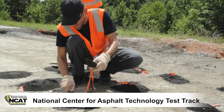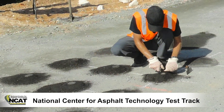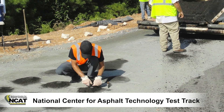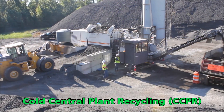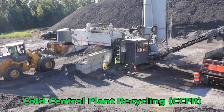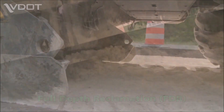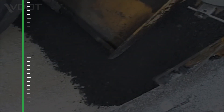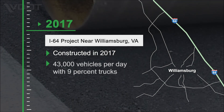To date, that specific test section has carried more than 30 million ESALs with no signs of distress and appeared to function as a perpetual section based on very low strain values recorded by the instrumentation. The good performance of the CCPR over FDR concept on the I-81 project and on the NCAT test track encouraged VDOT to employ this design technique for the widening and reconstruction of a portion of I-64 near Williamsburg in 2017.